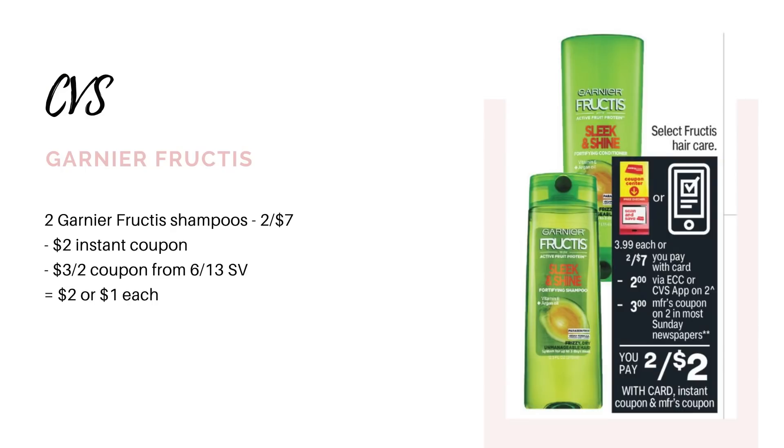I wanted to start off with the newbie friendly deals first. We have the Garnier Fructis shampoo and conditioner — they're going to be on sale two for seven. The ad says we're going to get a two dollar instant coupon, which will print from the red coupon center towards the front of the store. All you have to do is scan your Extra Care card. That is a store coupon, which means we can stack it with manufacturer coupons, and we are getting a three off two manufacturer coupon in the 6/13 Save insert. Check your CVS app on Sunday — we might get a digital version or a printable on coupons.com. Stacking both of those coupons together is going to make it just two dollars for both, or a dollar each.